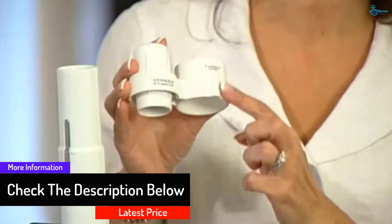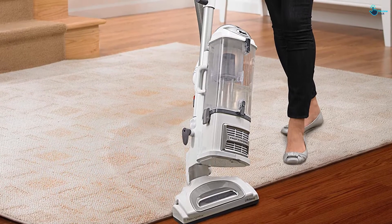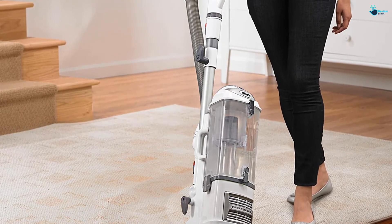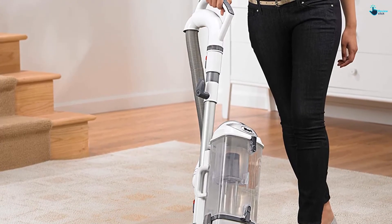For those suffering from allergies, the anti-allergen complete seal technology traps dust and irritants, plus the vacuum comes equipped with a HEPA filter that traps 99.9 percent of allergens. The swivel steering makes it easy to maneuver, and the detachable portable canister is ideal for hard-to-reach places.